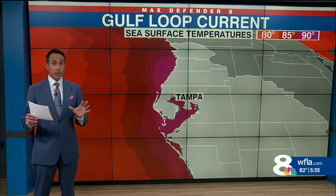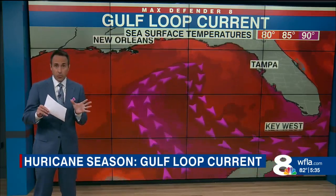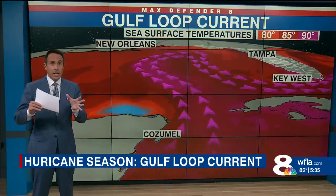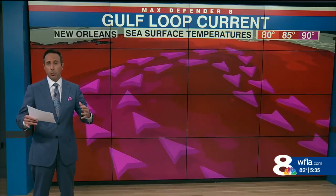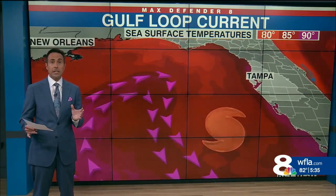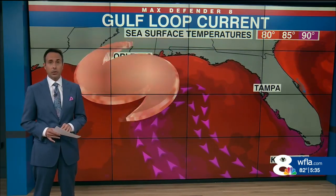Jen, Josh — the Gulf Loop Current originates as deep tropical water that comes out of the Caribbean through the Yucatan Straits and then it intrudes into the Gulf of Mexico. The loop current often breaks off into what we call warm core eddies, and when hurricanes meet up with these warm cores, explosive development usually follows.